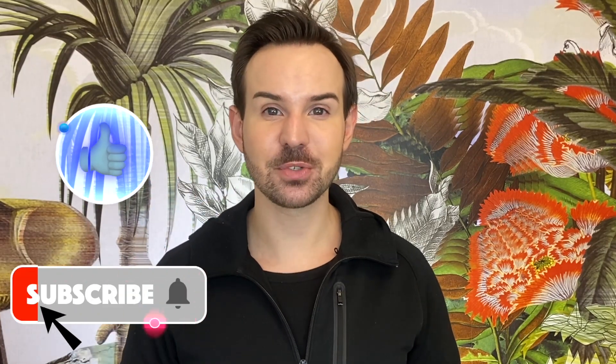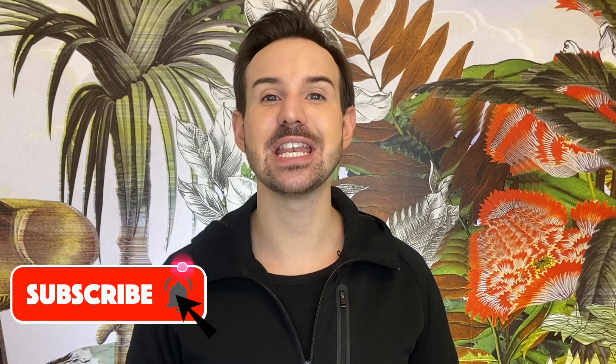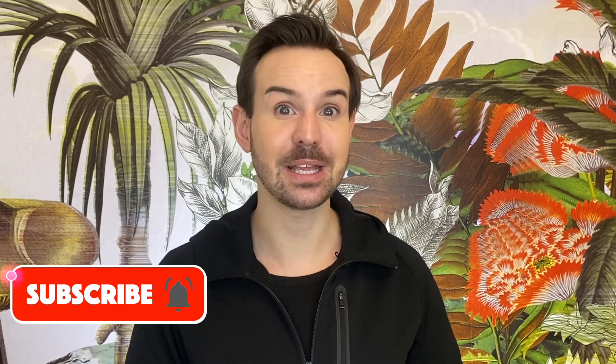Comment down below if you have any questions about Bakuchiol. I'm also thinking of doing another video specifically about granactive retinoid to cover what we currently know. Go to my blog at CyrilleLaurent.com for all the nerdy details and the full bibliography. If you liked this video, please thumbs up, subscribe, and hit the bell so you don't miss any new videos. You can also follow me on Instagram @CyrilleLaurent — thank you so much for watching, and I'll see you next time.